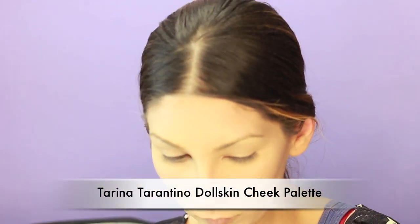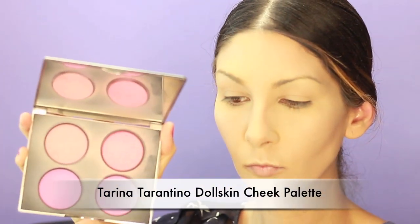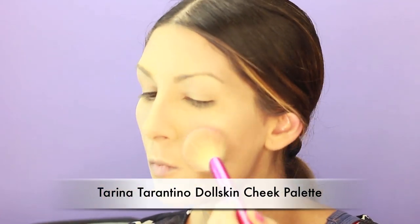Now I'm using this Tarina Tarantino Doll Skin Cheek Palette. Oh my goodness, this is the most beautiful blush palette I've ever used. It has a little bit of shimmer and the colors are just so beautiful — you get instant cheekbones.